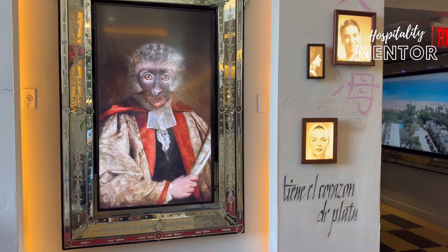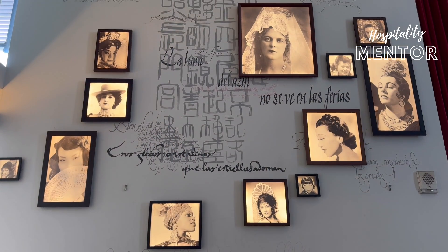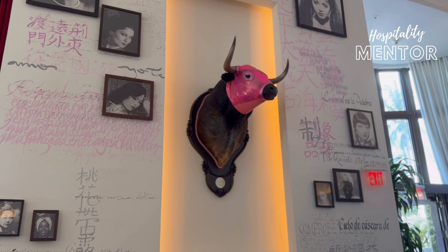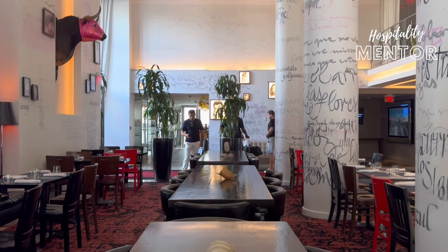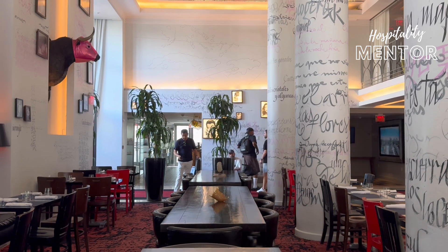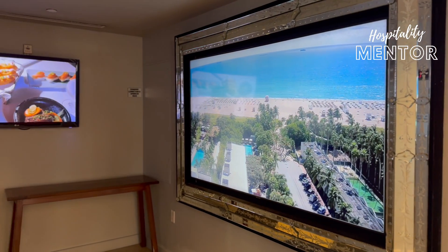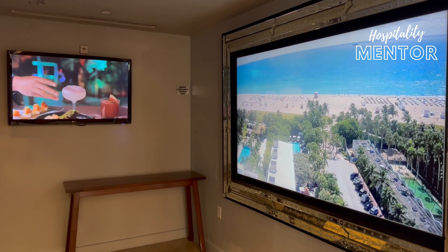Welcome to the 140-room SLS South Beach, designed by creative icon Philippe Starck. It is known as a dream world where he blends Latin, Asian, and contemporary art deco influences, and you can see his touches throughout the entire property with fun art, framed TVs, and unique pieces everywhere.